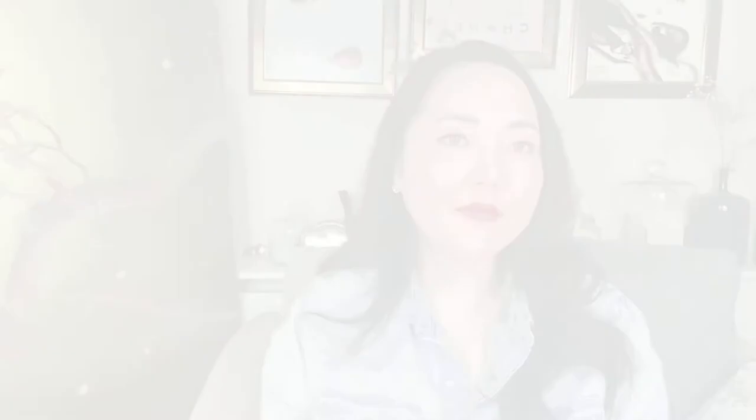Lip number eight is the Lipstick in Immortal Red, which is a matte finish. Again, this is a new colour for me. It's a very gorgeous, deep red colour, and it almost reminds me of the lipstick version of Vain — though Vain is a lot deeper and gets darker as it dries down. Whereas Immortal Red reminds me of like the younger sister of Vain. But I love this colour — absolutely love it.